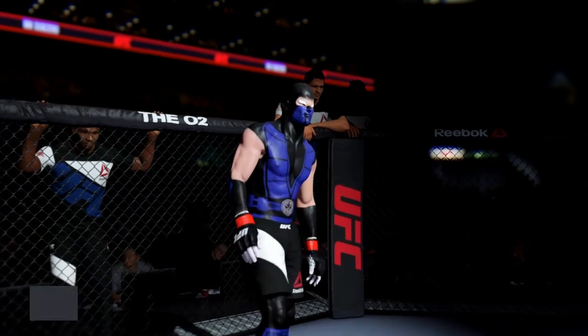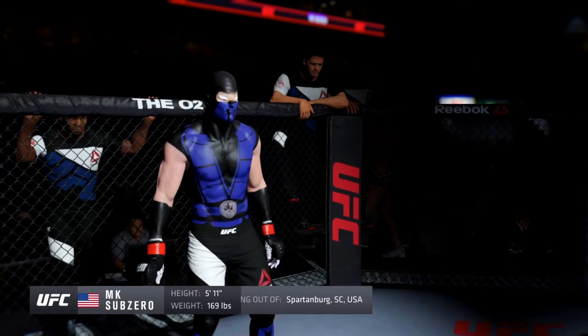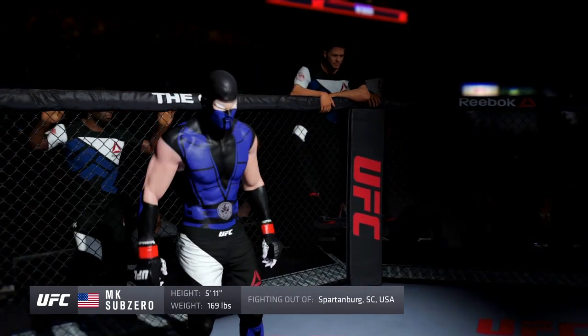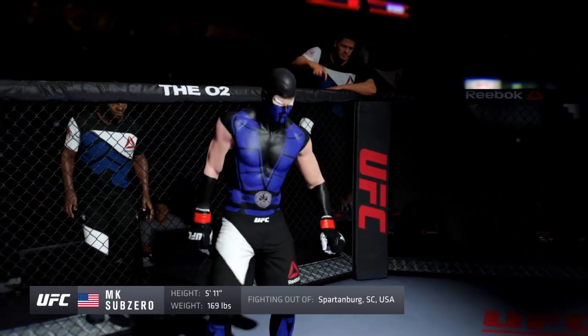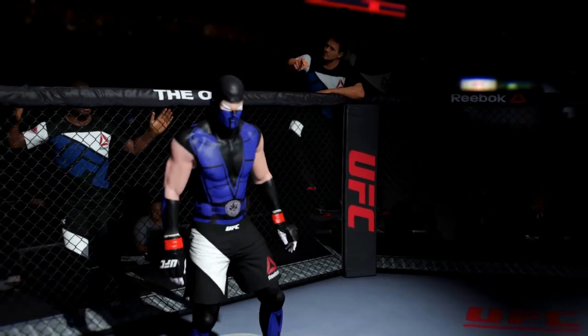And now his opponent, fighting out of the red corner: this man is a Taekwondo practitioner making his professional debut here tonight. He stands 5 feet 11 inches tall, weighing in at 169 pounds, fighting out of Spartanburg, South Carolina — the Cyclone.